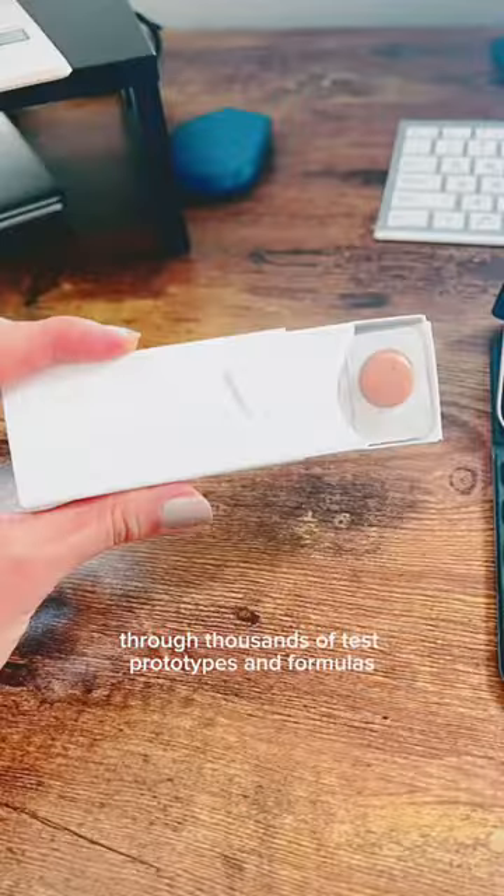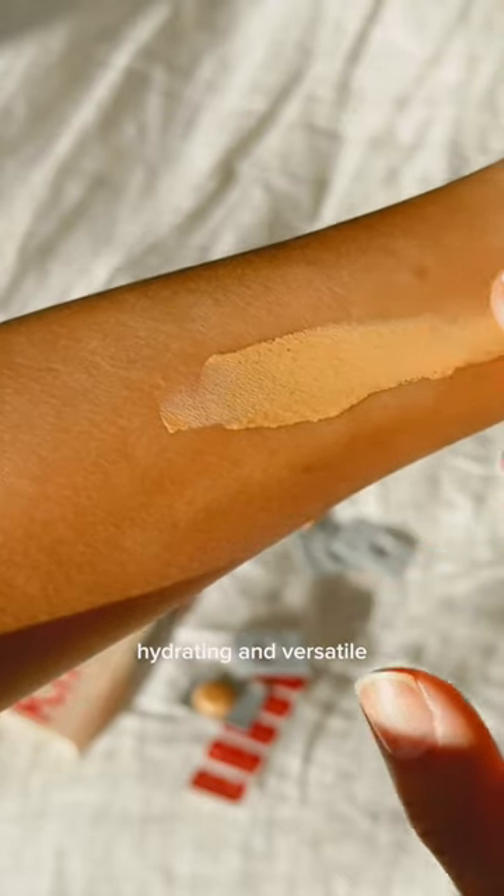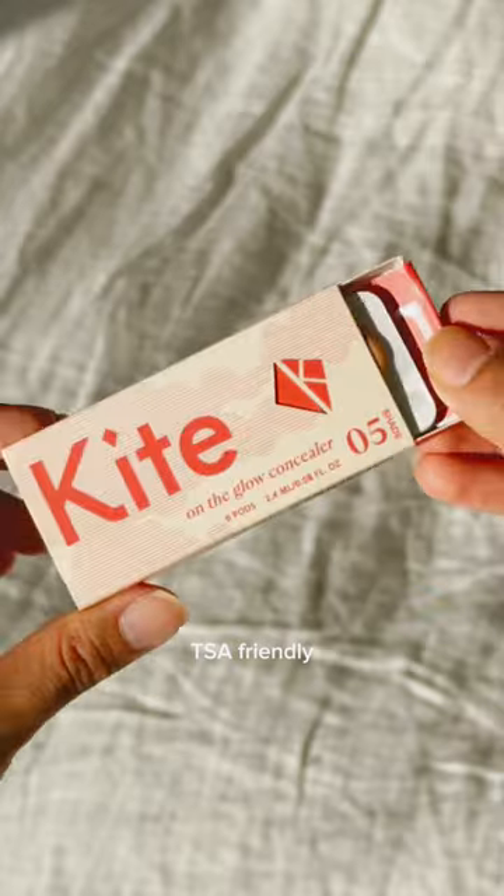Fast forward through thousands of tests, prototypes, and formulas — I launched Kite Beauty and our first product, On The Glow Concealer. It's the most blendable, hydrating, and versatile clean concealer formula on the market, in a compact, TSA-friendly, recyclable package.